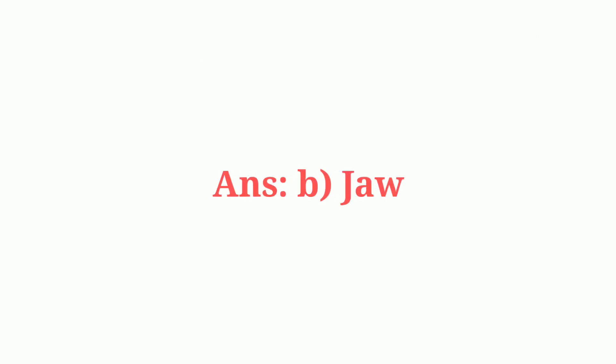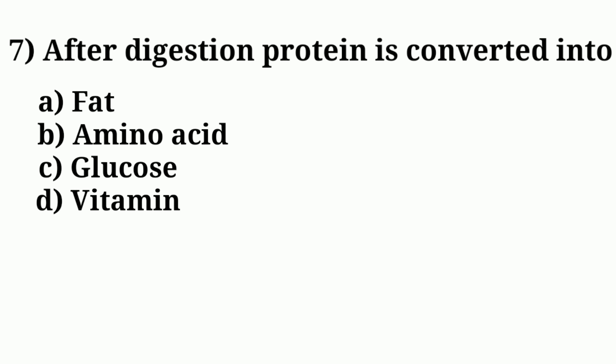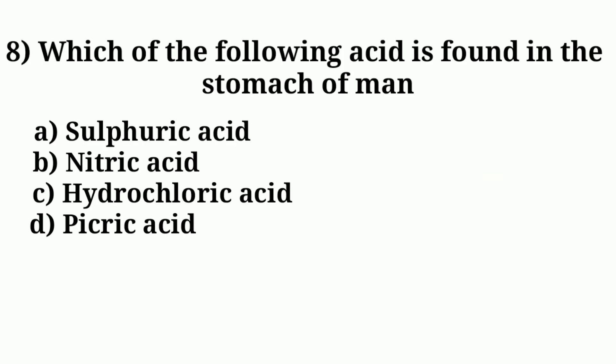Question number six: strongest bone of the body is found in. Answer option B: jaw. Question number seven: after digestion, protein is converted into. The answer is option B: amino acid.